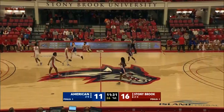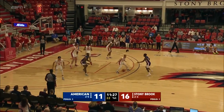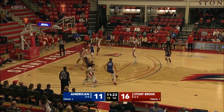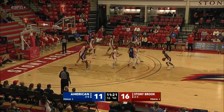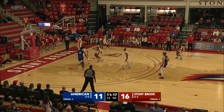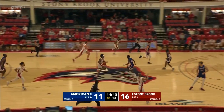Great recognition there by Jenkins after the steal — saw the open lane, a little floater, a soft touch. And Stony Brook with a five-point lead. No tick off the screen — Stephens tunnels under the bucket, reverse layup, no go for the lefty. Rebound scooped up by Roberts. Momentum for Stony Brook.